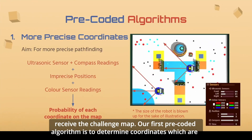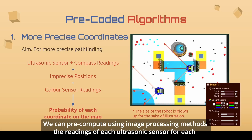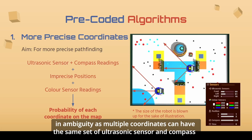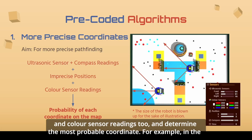Our first pre-coded algorithm is to determine coordinates more precisely than those given by the simulator for some of the functions we will discuss later. We can pre-compute using image processing methods the readings of each ultrasonic sensor for each precise coordinate on the map at each angle. Then, based on the ultrasonic sensor and compass readings given by the robots, we can determine the coordinate it is at. However, this could result in ambiguity, as multiple coordinates can have the same set of ultrasonic sensor and compass readings. We thus utilize other readings given by the robot, such as the less precise positions and color sensor readings, to determine the most probable coordinates.